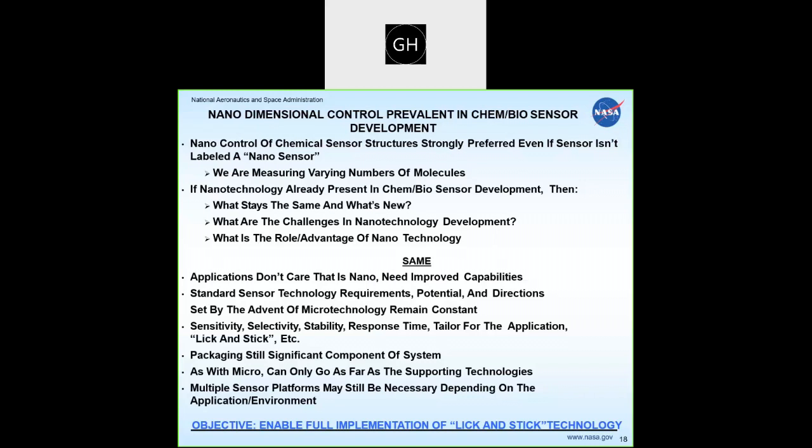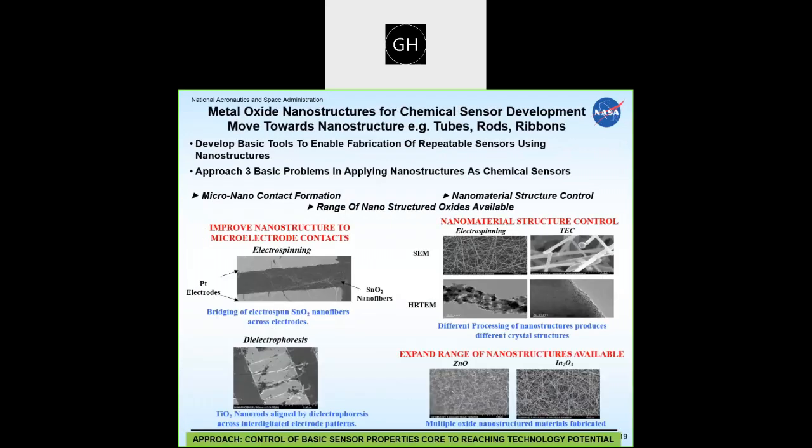Part of what we tried to do is figure out where nano made sense, starting with controlling nanostructure material structures. For those familiar with chemical sensing, the structure of the sensing material is critically important to its response to a chemical environment. We also worked on expanding the range of nanostructures available. We typically work with nano oxide structures rather than carbon nanotubes, and we worked on making high temperature materials with different structure types, including electrospun tin oxide and condensed tin oxide, which give very different sensing properties.